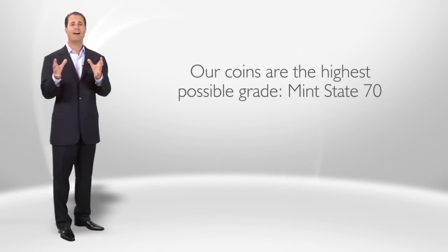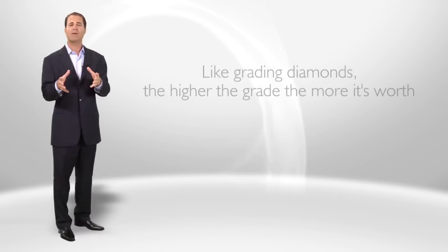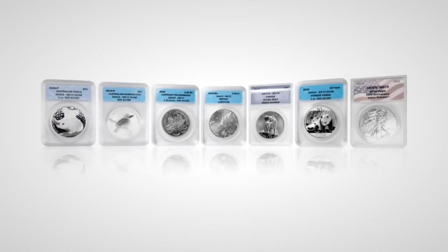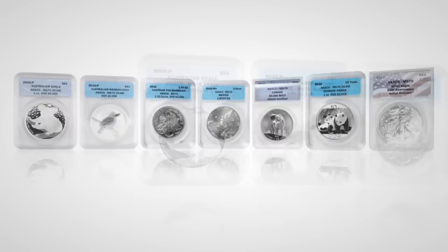Our coins are the highest possible grade: Mint State 70. Like grading diamonds, the higher the grade, the more it's worth. Here are some examples of the MS-70 coins our members have received over the past year.